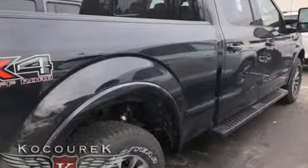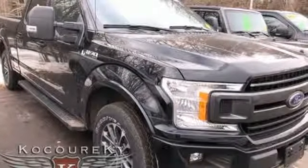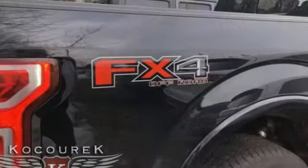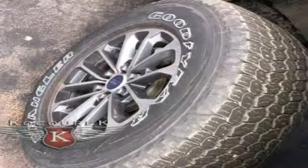Twin-turbo V6 engine, electronic shift on the fly, engine auto stop-start feature, active grille shutters, three 12-volt power outlets, air conditioning, front tow hooks, gas pressurized shocks, and automatic transmission.